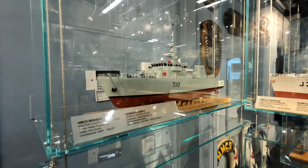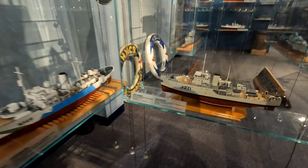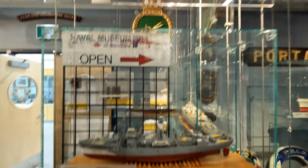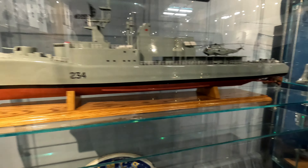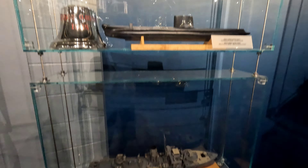Here we've got a bunch of models of different ships that have served for Canada. And there's a submarine over there.